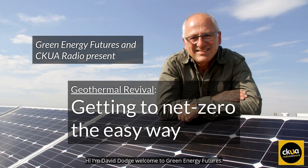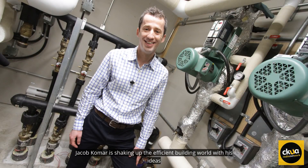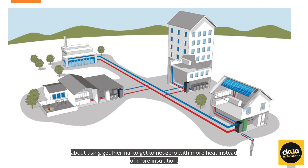Hi, I'm David Dodge. Welcome to Green Energy Futures. What if you could build a net zero building without all of the expense of building a super insulated envelope? Jacob Komar is shaking up the efficient building world with his ideas about using geothermal to get to net zero with more heat instead of more insulation.